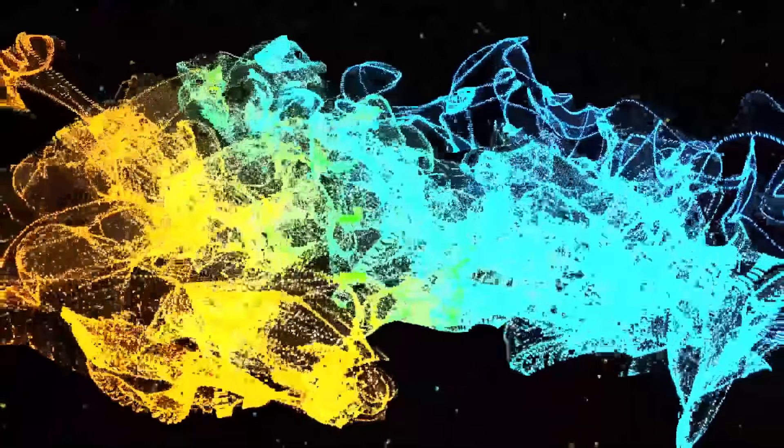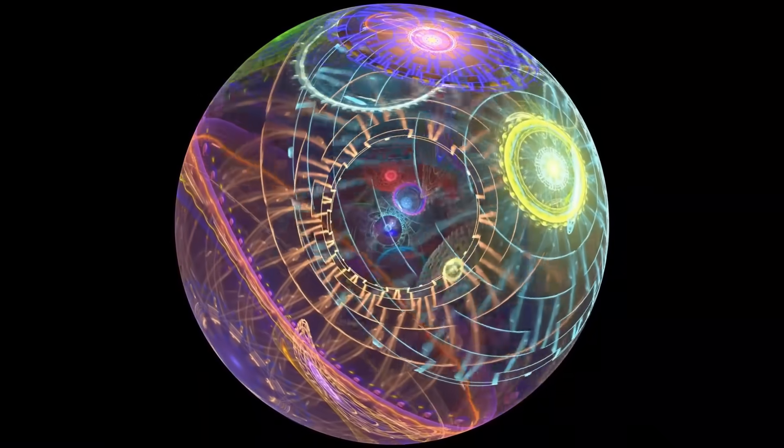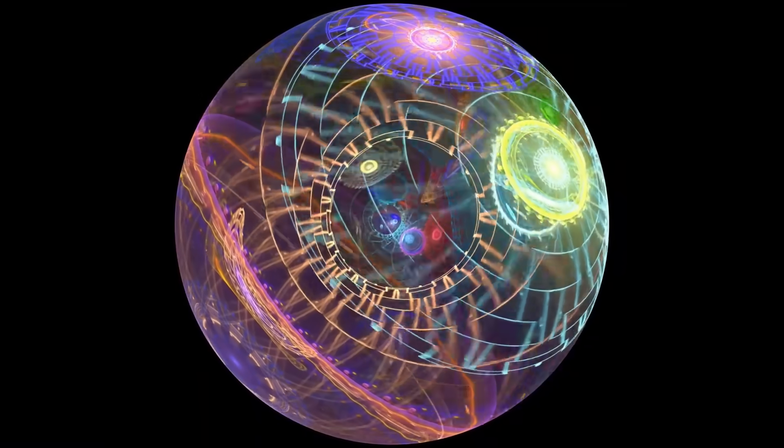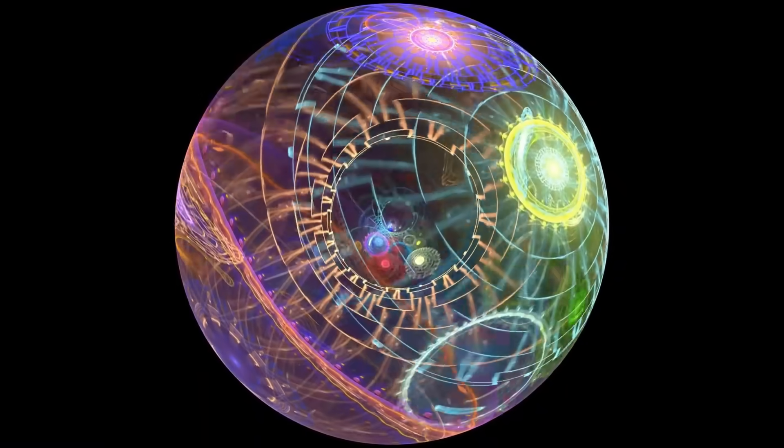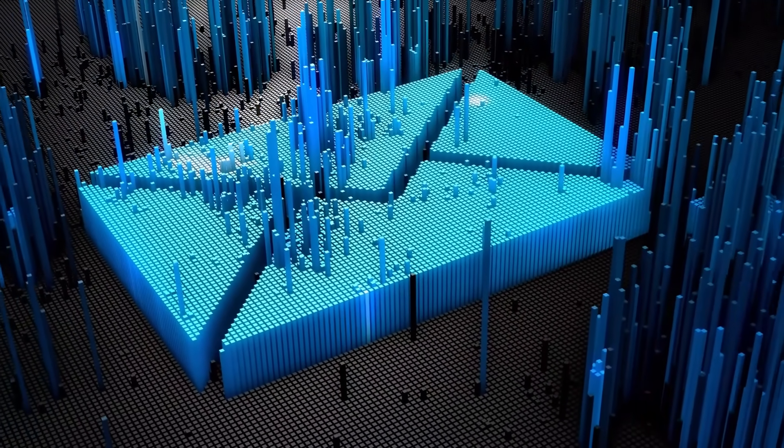The star appears to emit pulses of material that ripple outward, forming the distinctive ring patterns captured by Webb. This extraordinary find not only demonstrates Webb's accuracy, but also opens new questions about stellar life cycles and the forces sculpting their environments.